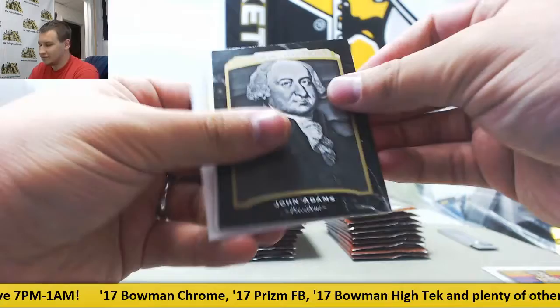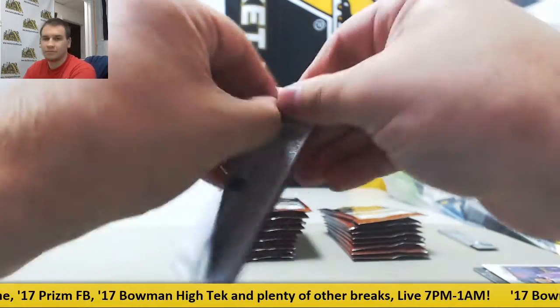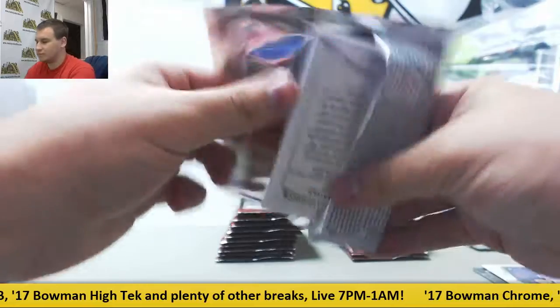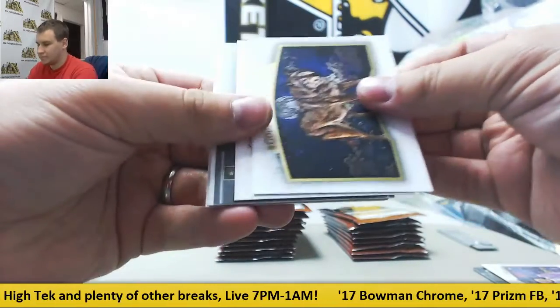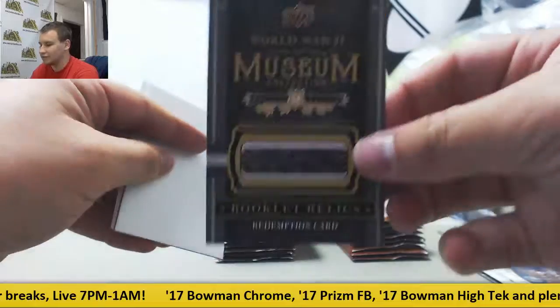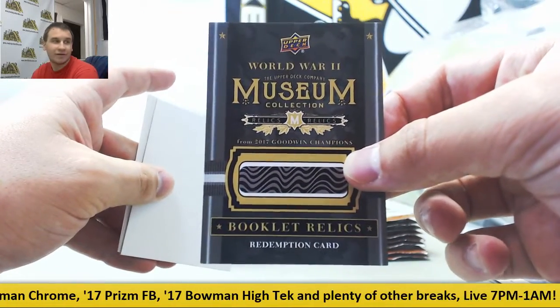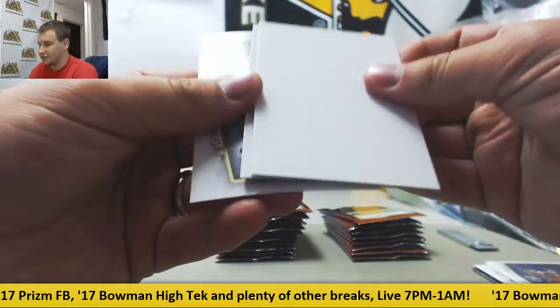Goodwin Champions next. Starting off, John Adams Black and White. And we've got a Redemption here — a very nice Booklet Relics Redemption card, World War II Museum Collection. Those are not easy to find. Very nice right there.